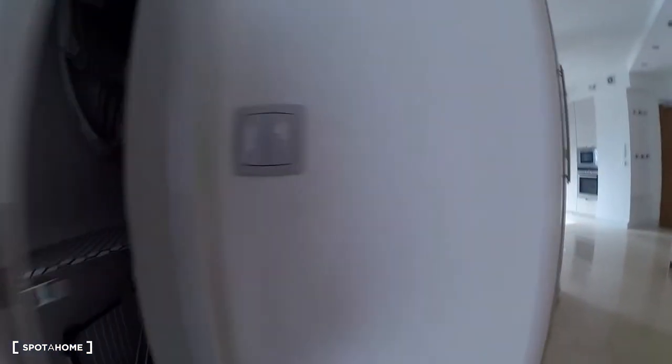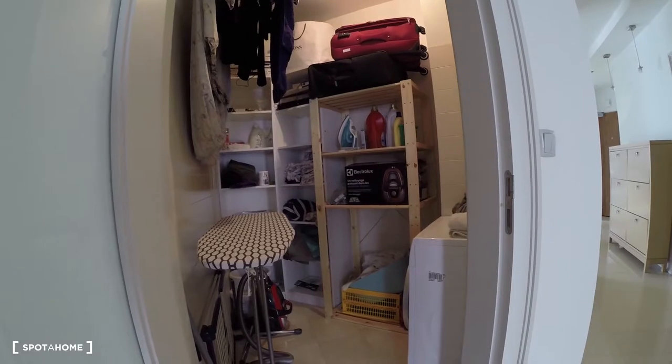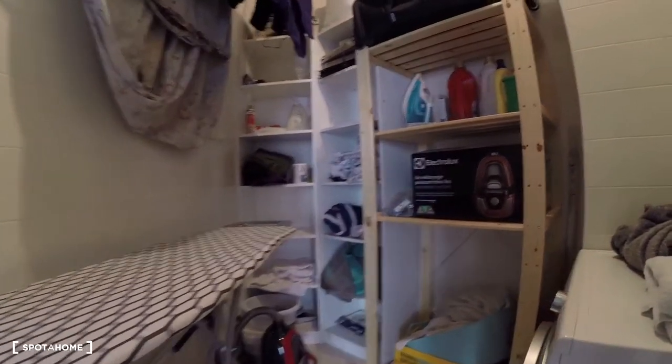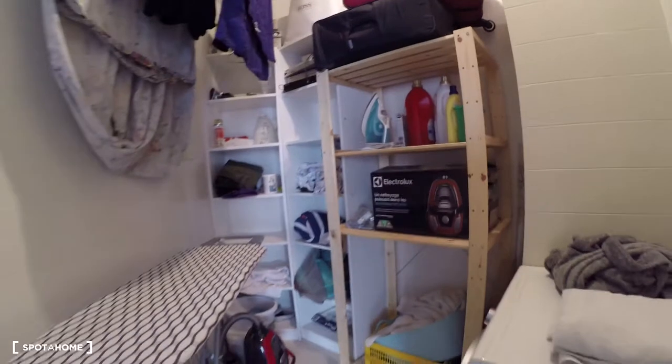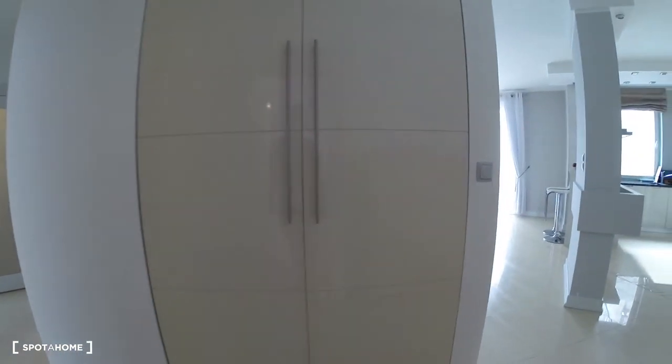Here we have one extra room where you can store your clothes. There's also an ironing board, a washing machine, and shelves where you can put your belongings. Also there is a large closet here.